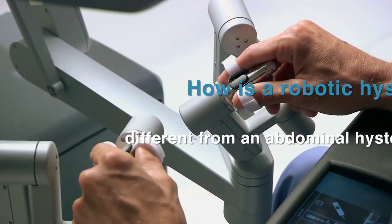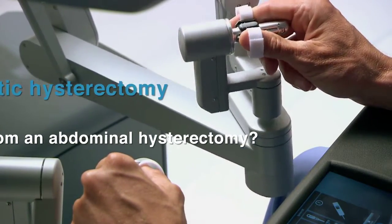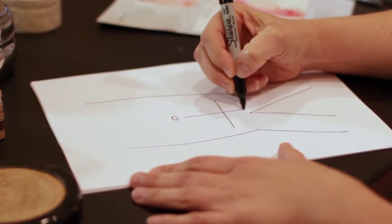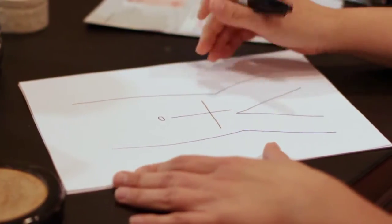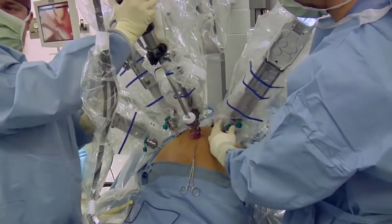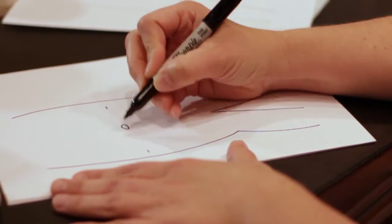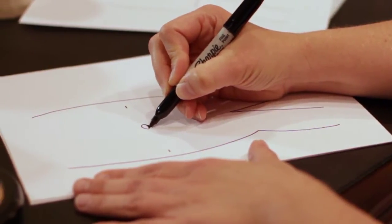So how is robotic hysterectomy different from an abdominal hysterectomy? The abdominal hysterectomy has been largely replaced by minimally invasive surgical techniques. An abdominal hysterectomy requires a laparotomy, or an open incision on the abdominal wall — typically a c-section type incision or a vertical incision about 8 to 12 centimeters in length. Robotics is the most advanced and precise type of minimally invasive surgery, involving several keyhole incisions on the abdominal wall.